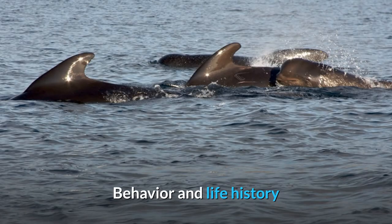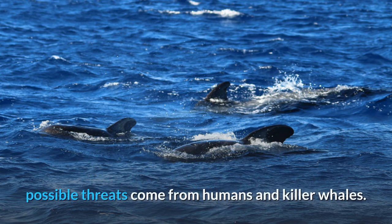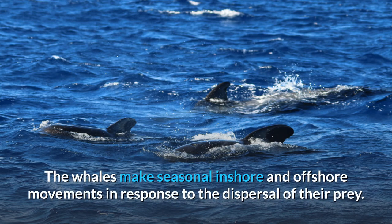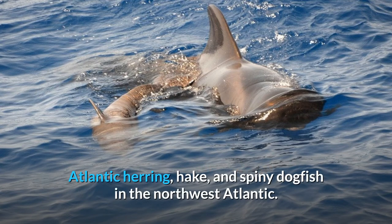Behaviour and life history. Although pilot whales are not known to have many predators, possible threats come from humans and killer whales. Both species eat primarily squid. The whales make seasonal inshore and offshore movements in response to the dispersal of their prey. Fish that are consumed include Atlantic cod, Greenland turbot, Atlantic mackerel, Atlantic herring, hake, and spiny dogfish in the northwest Atlantic.